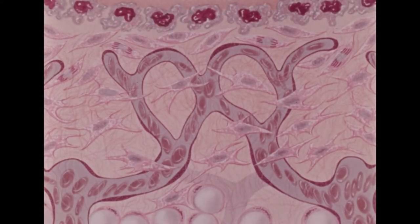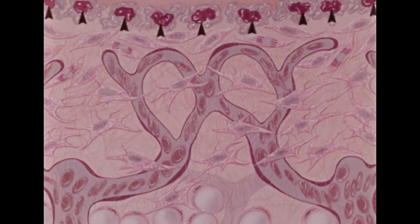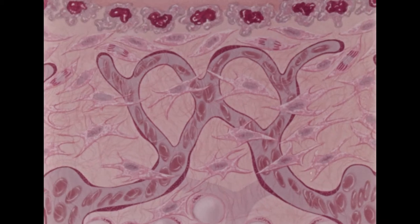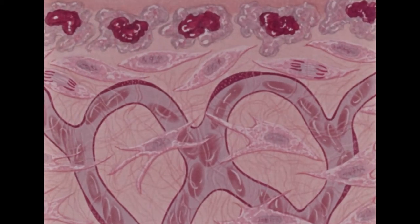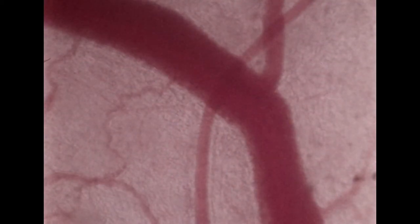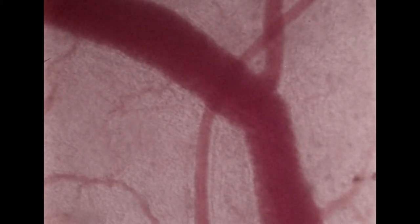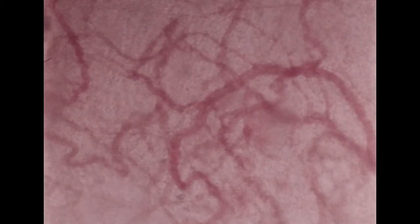Actual measurements of the partial pressure of oxygen (PO2) have been made in these wounds. The PO2 is highest near the blood vessels and lower between them. At the advancing edge, however, over the macrophage layer, PO2 falls almost to zero — the wound cells have literally run out of oxygen at their furthest excursion into the tissue defect. Without atmospheric oxygen, collagen synthesis slows to zero. If more oxygen is made available, the wound edge advances faster; if the supply is restricted, the healing process will slow and may even stop.